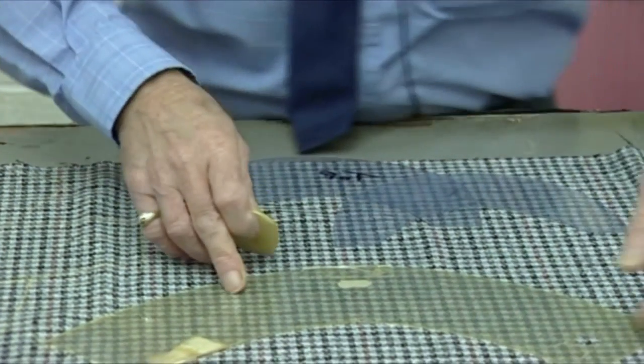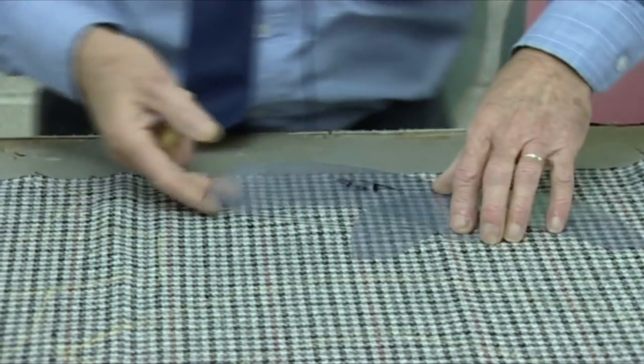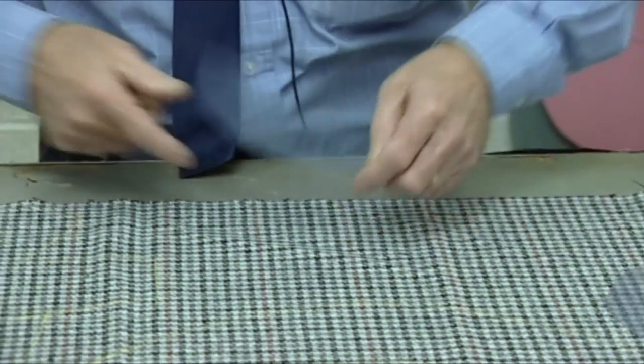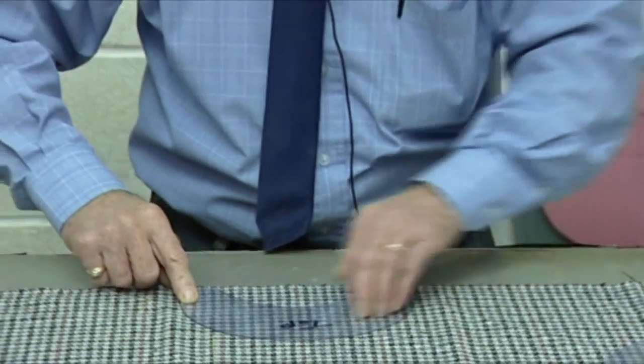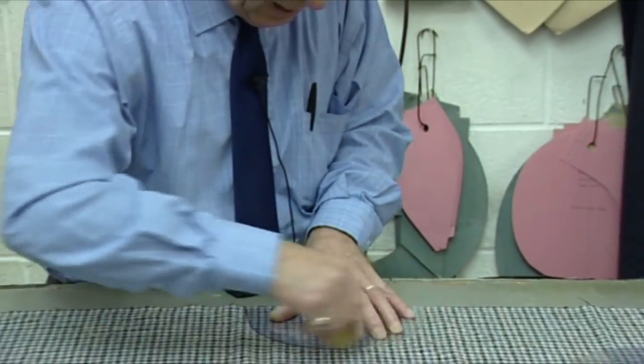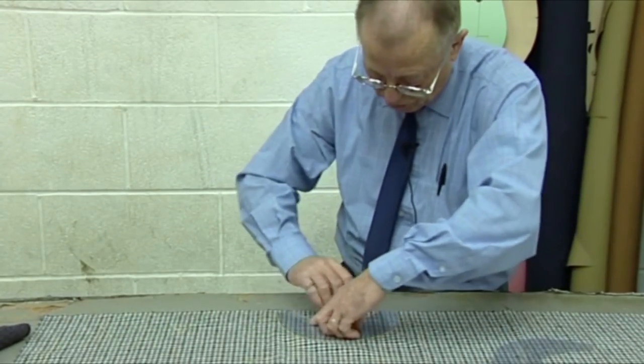Some are faced, as it happens. This is just an ordinary material but it is a tweed. Again, I'm matching — I'm making sure all the components match.